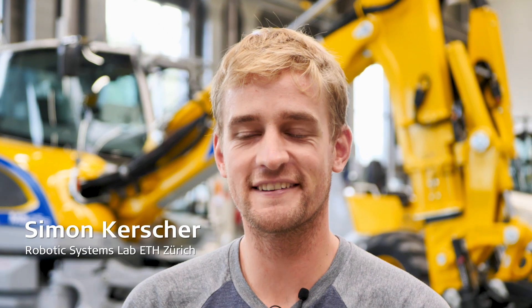I'm Simon and I've been with the Robotic Systems Lab for one year working on the excavator you can see behind me.